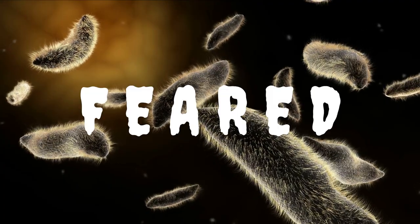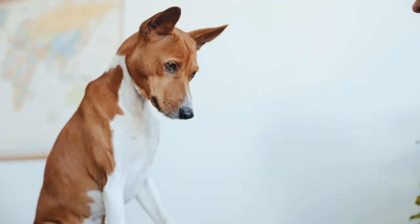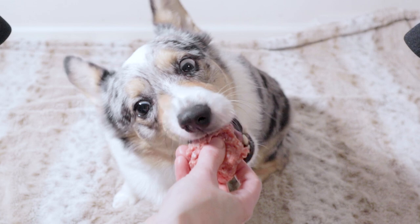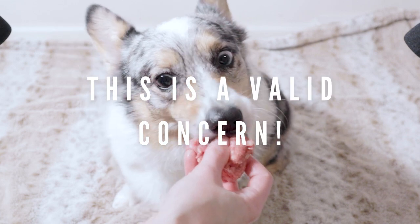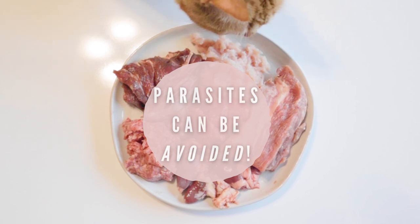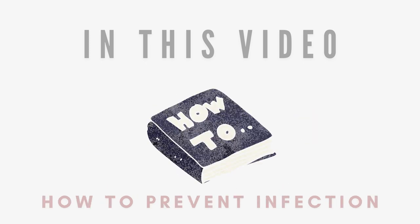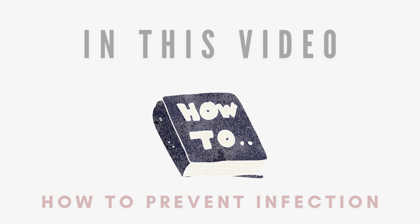Parasites are one of the most feared aspects about the raw diet, both by pet owners who are curious about feeding raw food, as well as many vets. Parasites are of course a valid concern when feeding your pet raw flesh, but they can be avoided through a few simple measures. In this video, I'll be going over three common parasites that can be found in raw meat, and then go over a few ways to prevent parasitic infection when feeding raw.